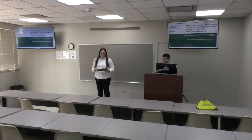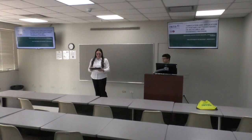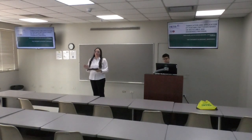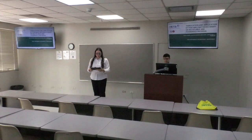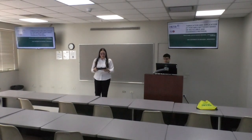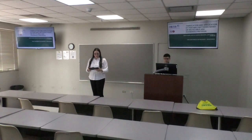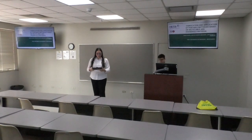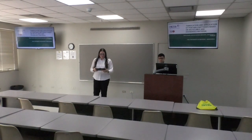Welcome everyone to the seminar. As you already know, please, before starting, change your mobile phones to silent mode so we can have your full attention and avoid interruptions. This session is being recorded. This presentation will be in English. And finally, don't forget to complete the electronic evaluation for this session. You can find the QR code on your tag. And now we're ready to start.